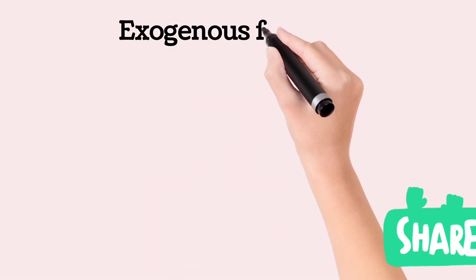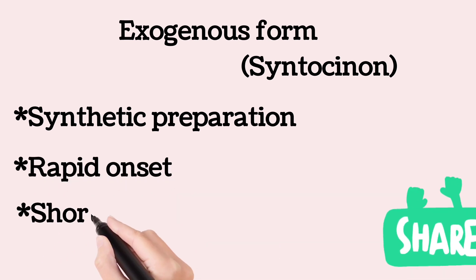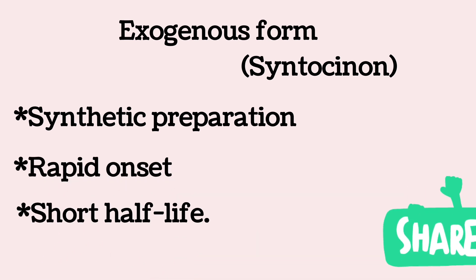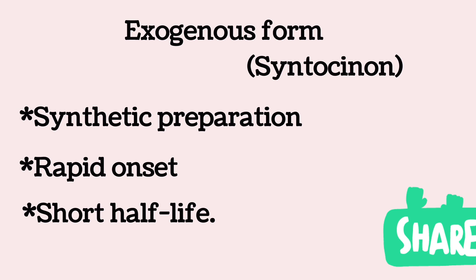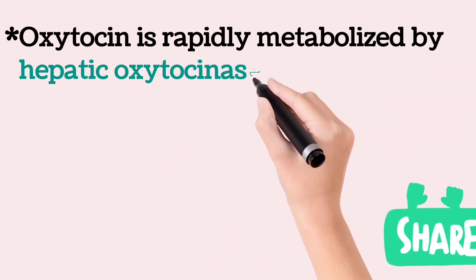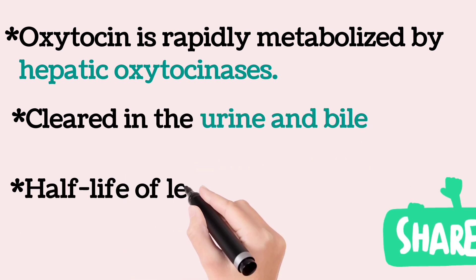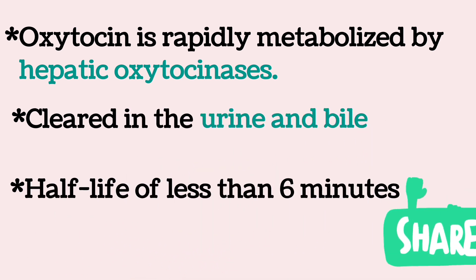The exogenous form of the drug is a synthetic preparation with rapid onset and short half-life. Oxytocin is rapidly metabolized by hepatic oxytocinases and cleared in the urine and bile, resulting in a half-life of less than six minutes.